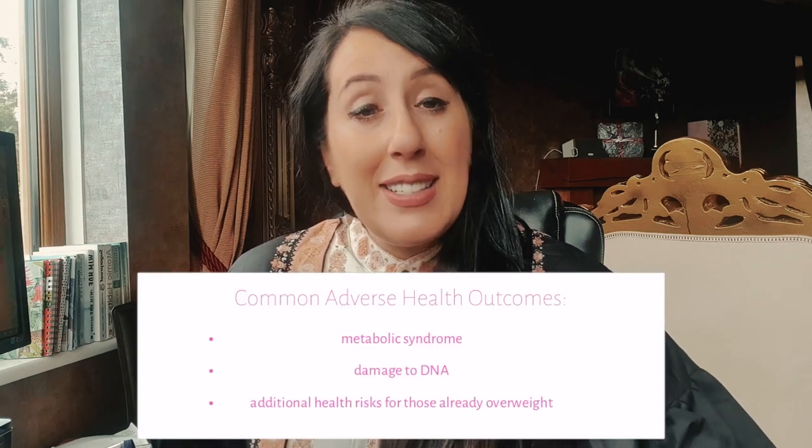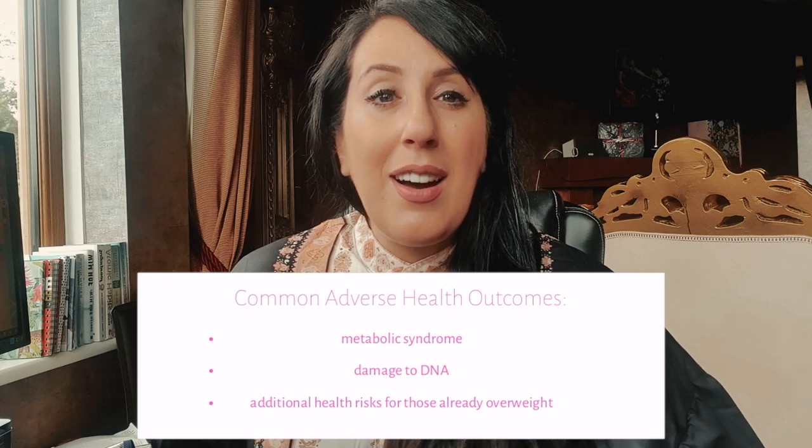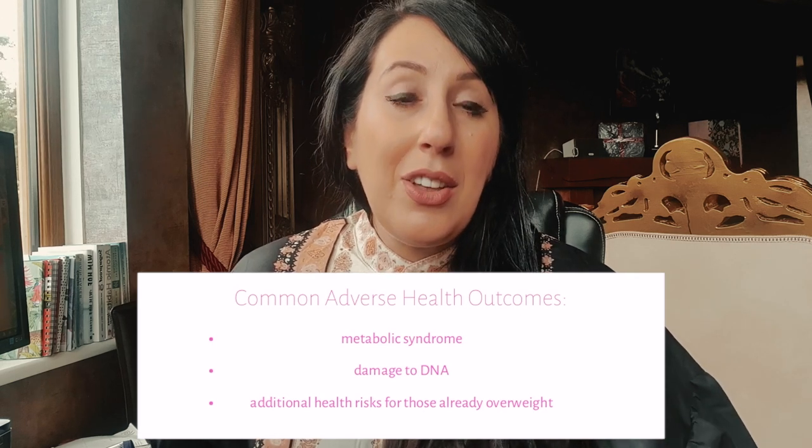There are lots of adverse health outcomes associated with consuming ultra-processed foods. Other factors also include metabolic syndrome and damage to DNA. Additionally, if you are already overweight, this presents additional health concerns and challenges for anyone already trying to regulate their weight status.